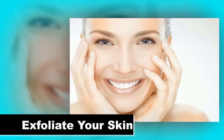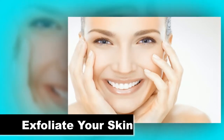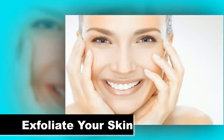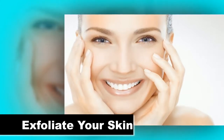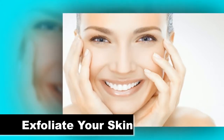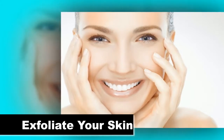Exfoliate your skin. You have to do this at least once a week. Rubbing an exfoliating product delicately on your face using your fingers will help a lot in your battle. As advised, rub the product on your face for the same length of time that you would normally wash it. Then, rinse the product off with water.